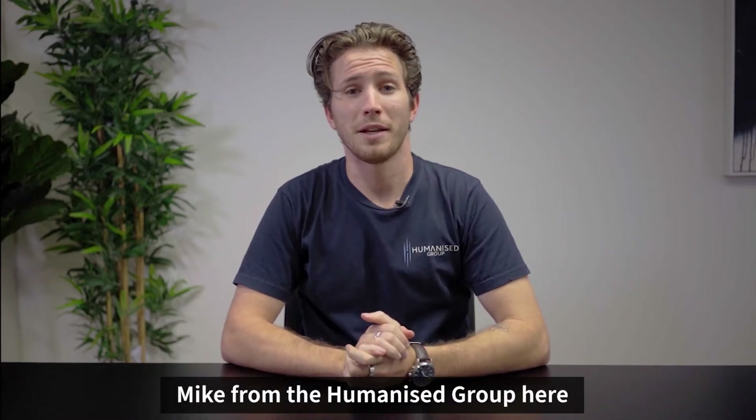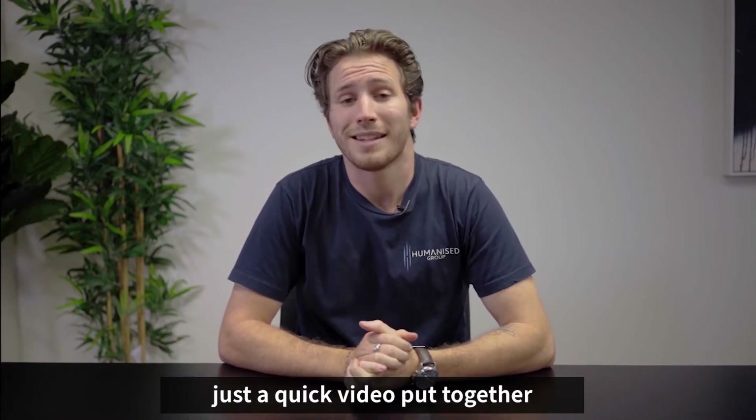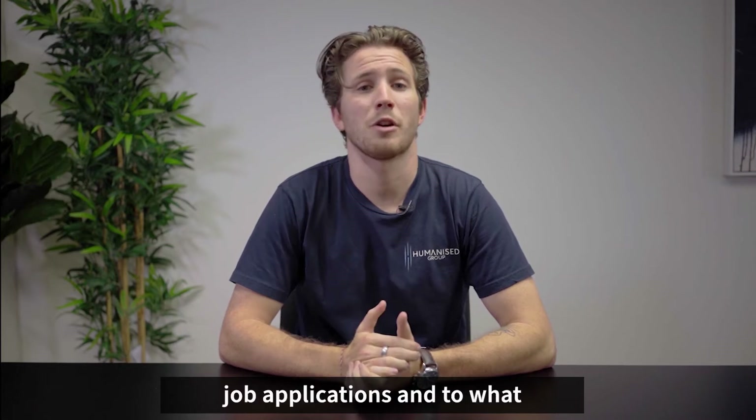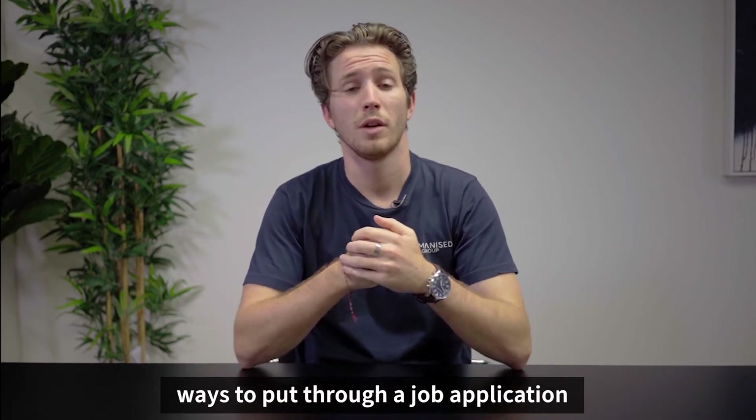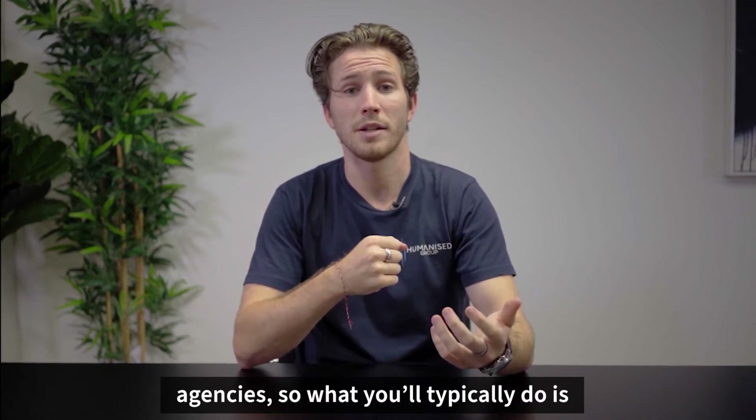G'day guys, Mike from the Humanize Group here. Just a quick video to have a bit of a chat about job applications and what in my opinion are some of the best ways to put through a job application when you're dealing in particular with agencies.